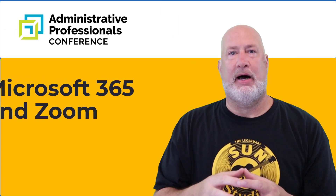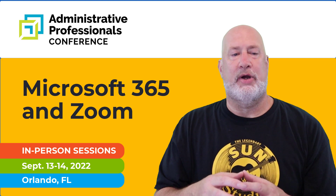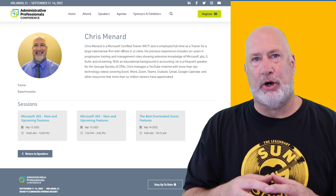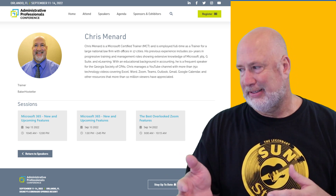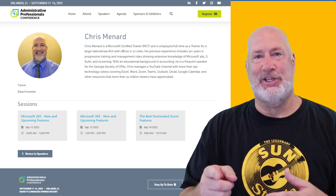Hello, I'm Chris Menard. I'll be live at Disney's Coronado Springs Resort for the Administrative Professionals Conference on September 14th. I have a Zoom session in person on the best overlooked Zoom features. One feature I'm going to cover just rolled out today — it is September 3rd. Let's go ahead and dive into this feature right now.